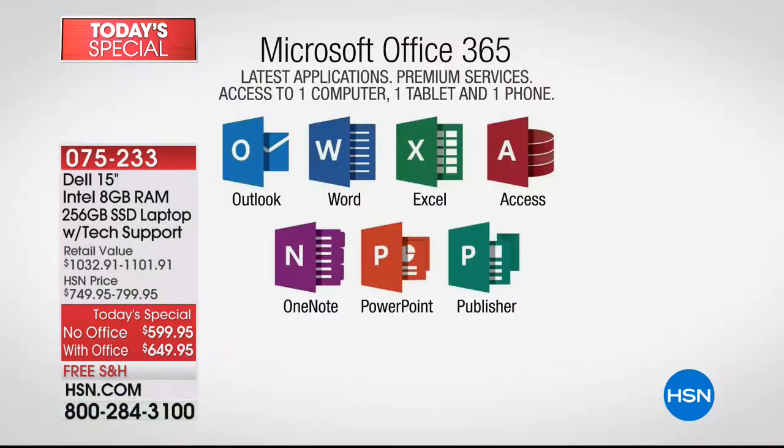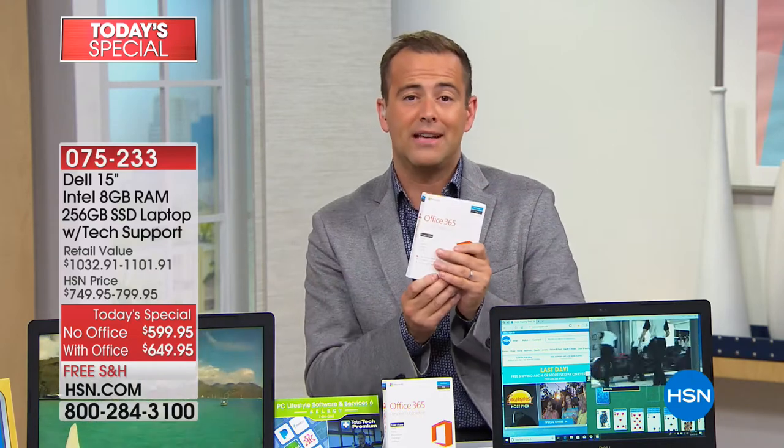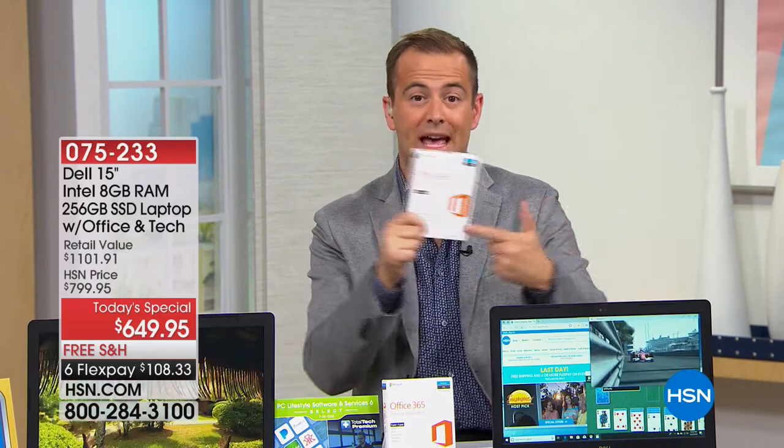If you do want Microsoft Office, it's about $50 more, giving you access to Word, Excel, Outlook, Access, OneNote, PowerPoint, and Publisher for a full year on two different devices. It's a great deal especially if you're buying this for someone going to college who uses those programs.